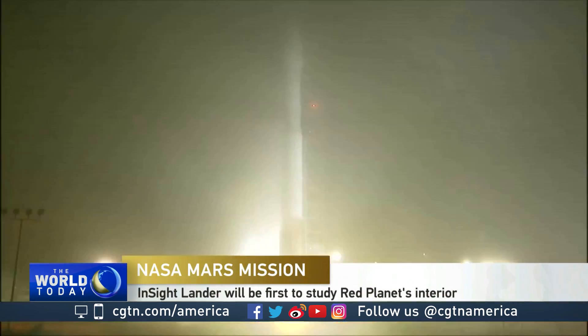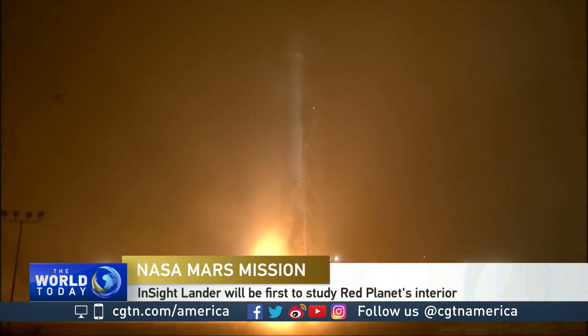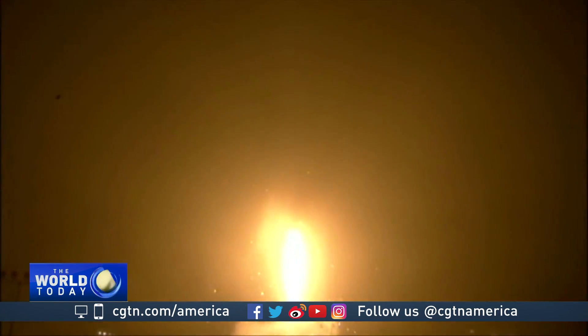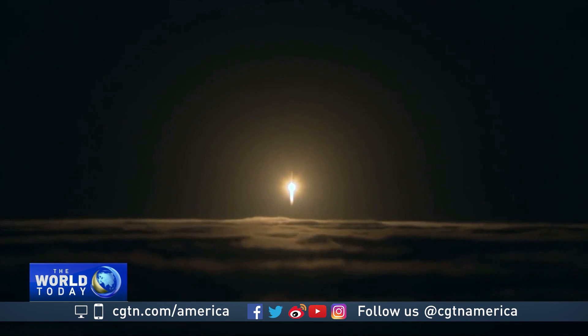Three, two, zero. Through the pre-dawn fog, an Atlas V rocket powered the very first interplanetary launch from California, as opposed to Florida, where all such launches have taken place before.